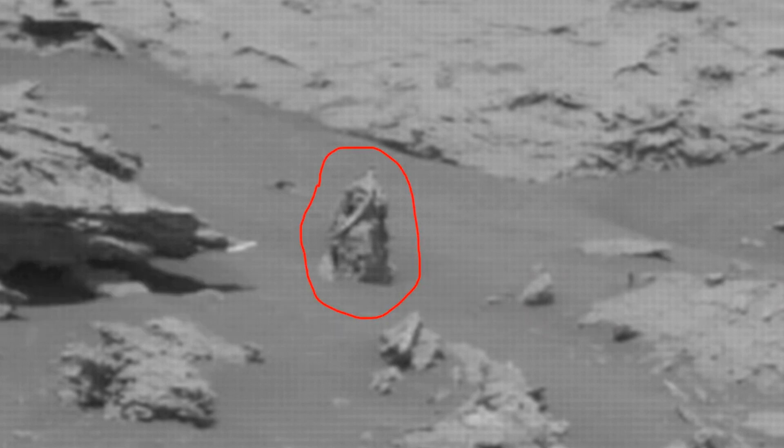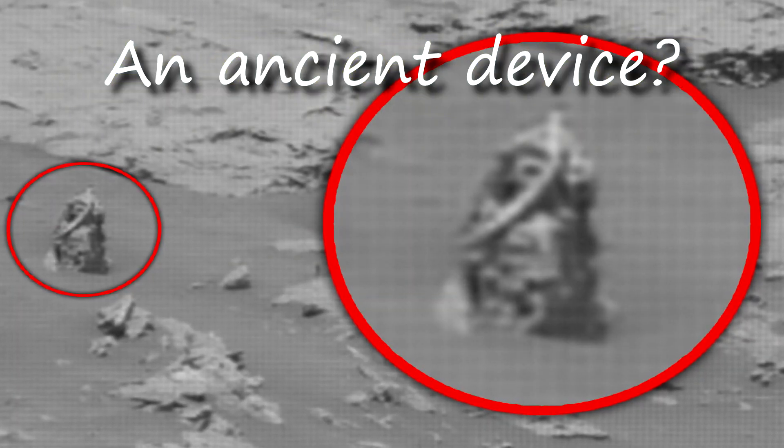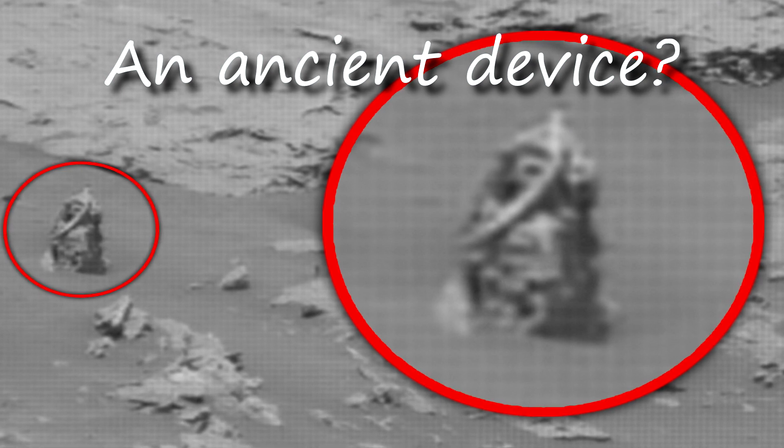This object, in addition to the strange shape, has something that looks like a wire. I understand that it may be just a sculpture, but for some reason it seems to me that this is some kind of device that has not worked for a long time and just lies here. It would be interesting to know what this is for.